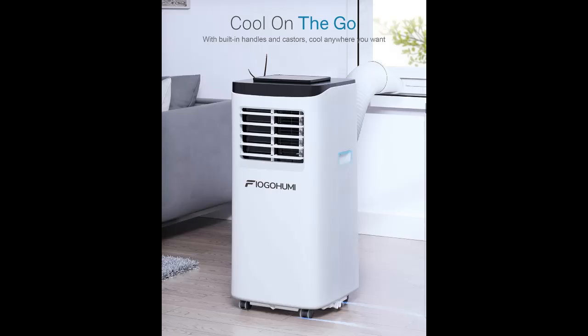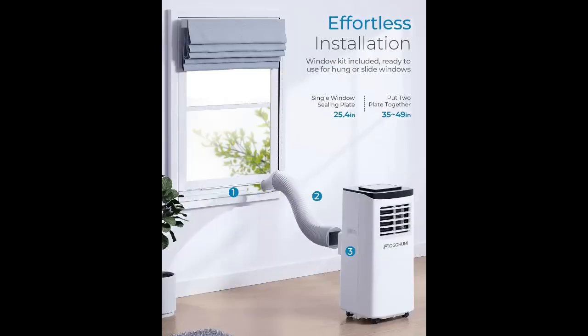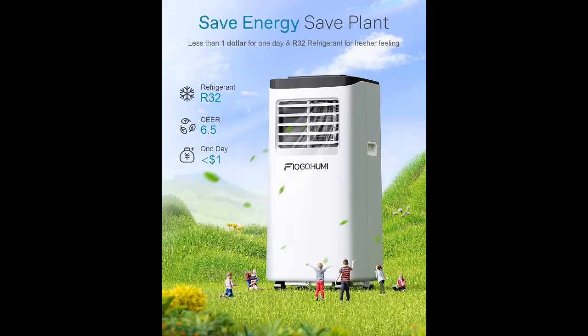4-in-1 Comfort: with this portable air conditioner, you get 4 energy-saving functions for your cooling and ventilation needs — cool, dehumidifier, fan, and sleep. 50 pints of dehumidifying capacity and bucket-less, self-evaporating operation makes your living space cool, clean, and dry. Simply install the drainage pipe and the auto-evaporative system will drain the water automatically. A truly versatile and convenient AC unit, must-have in hot summer.